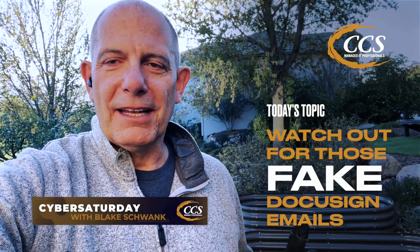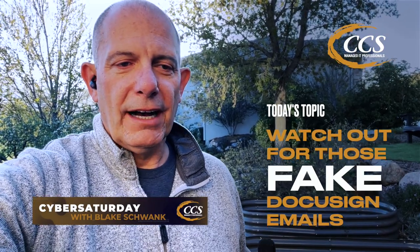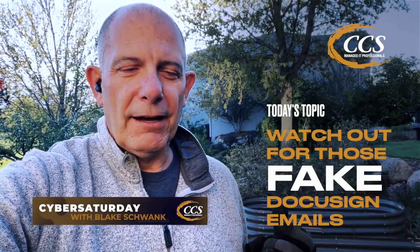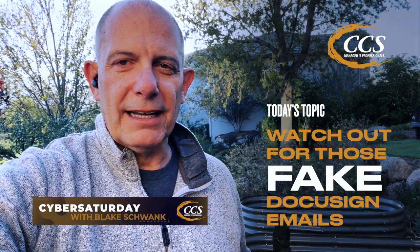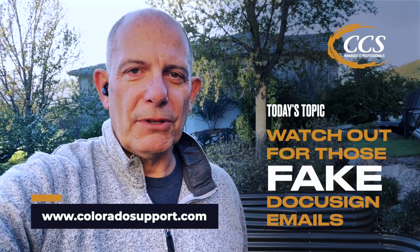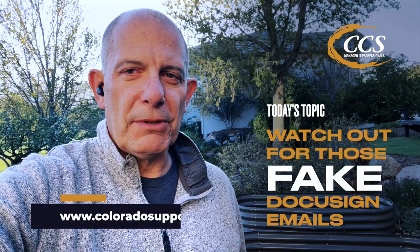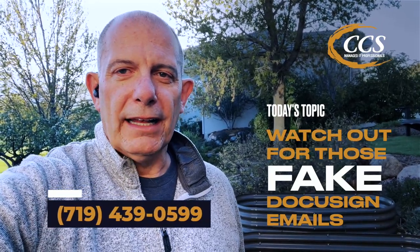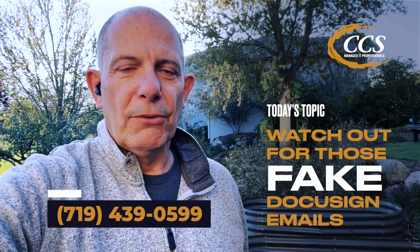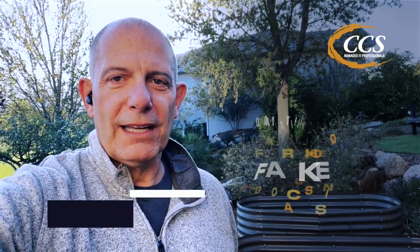I'm going to go back to working in the garden. But if you have any questions on this, if you need help protecting your network from these malicious criminals — the bad guys that are out there — let us know. We'll help protect your business. You can find us on the web at www.coloradosupport.com. If you have any questions, give me a call. We can have a quick chat and see what you have in place to protect your network. I'm going to finish working on my garden so I can have some tomatoes this summer. Have a great weekend.